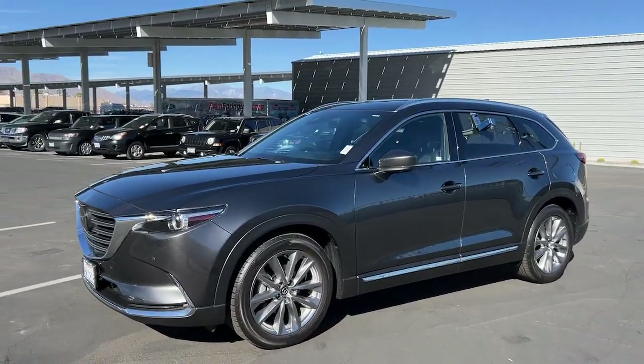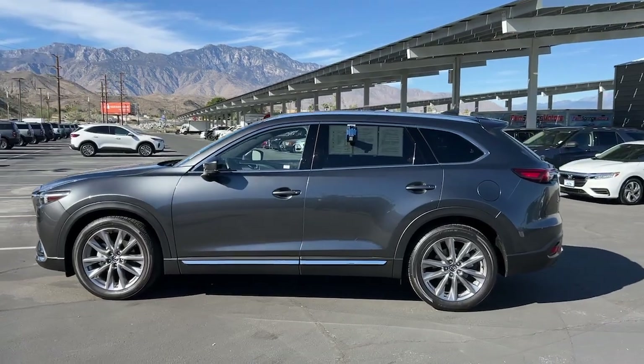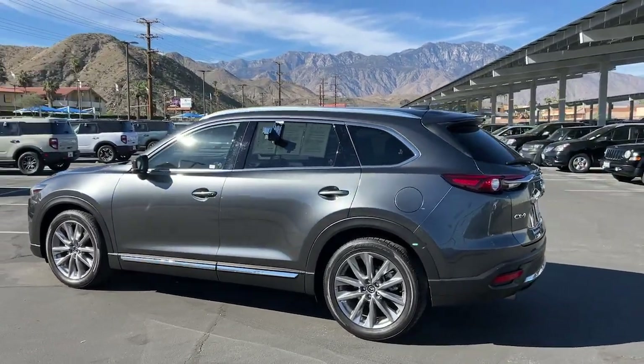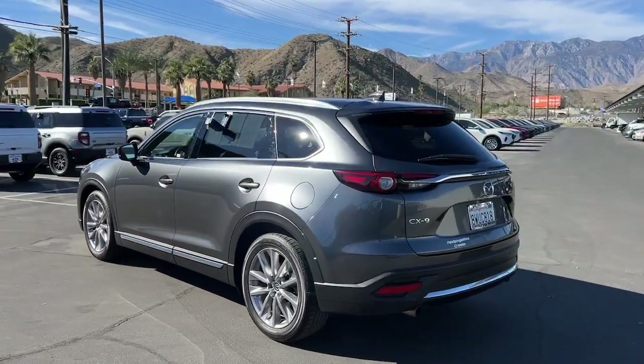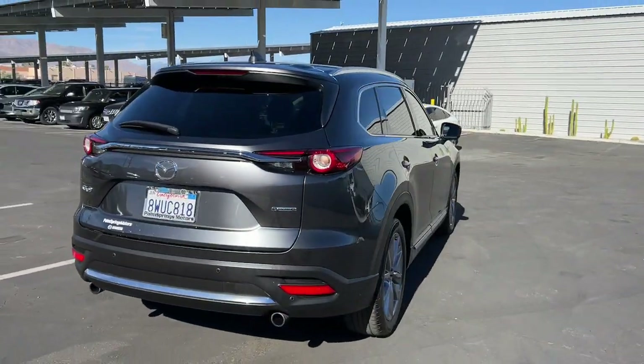Get into a car with value. 2021 Mazda CX-9, with less than 20,000 miles on the odometer, this vehicle provides excellent value. Here's a talented family hauler designed for driving enthusiasts, the CX-9.